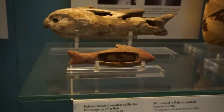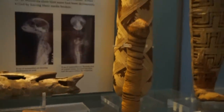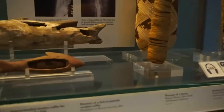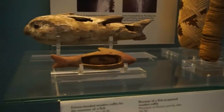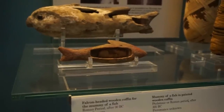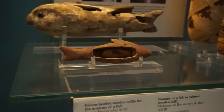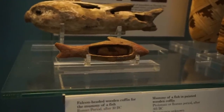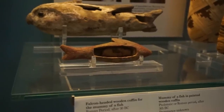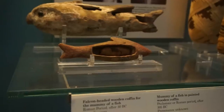Right next to the mummies of the cats we find something else very remarkable, special and unique — the mummy of a fish. There's a small wooden coffin in the shape of a fish, and inside we can see a mummy of a small fish. The whole thing is about 15 centimeters in width and the mummy of the fish is about 6 centimeters in size.